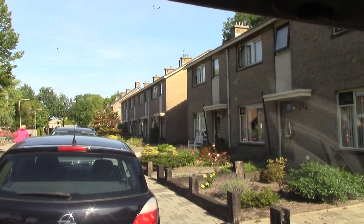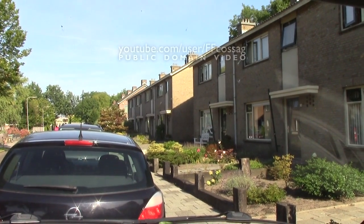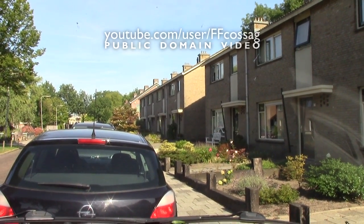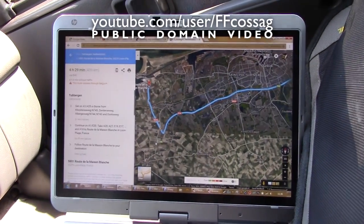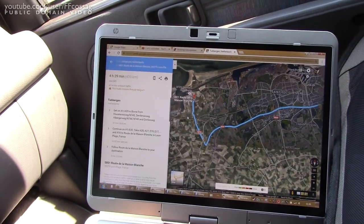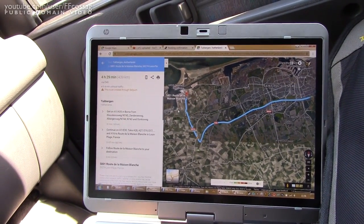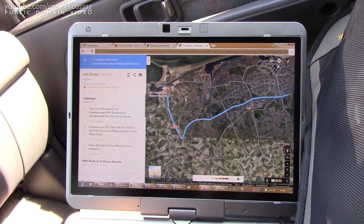I've just spent a lovely day with some excellent people here in Tibergen, the Netherlands, and we are just about to leave for the UK. I've booked some ferry tickets and I'm leaving from Dunkirk — whatever it's called in French — in about 16 hours or so, and we're just going to set off.